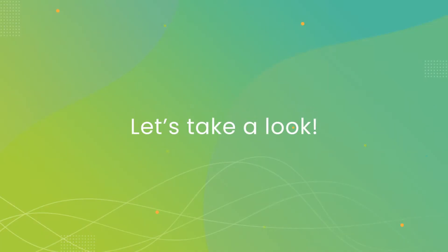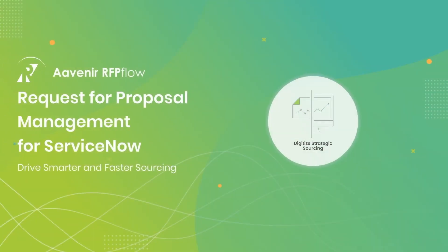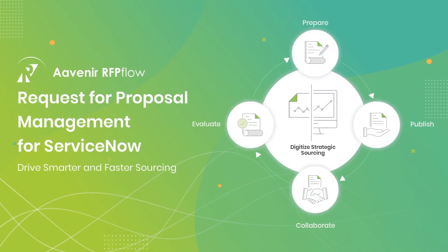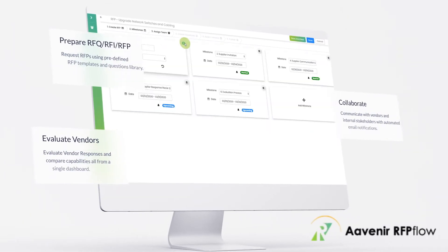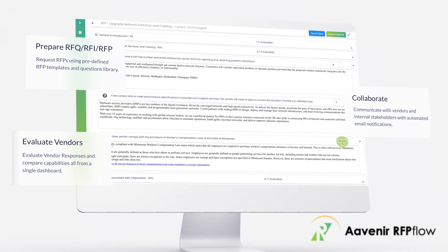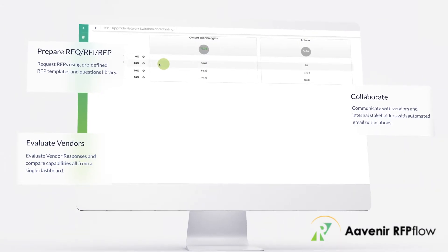Let's take a look at how Avenir works. Avenir RFP Flow helps you accelerate the vendor selection process. Using RFP Flow, you can request and prepare RFPs, collaborate with vendors and internal stakeholders, score vendor responses, and compare vendor capabilities, all from a single dashboard.